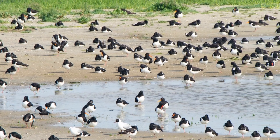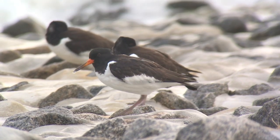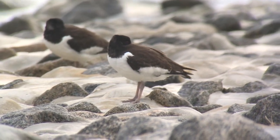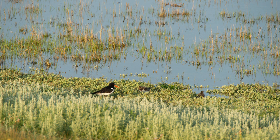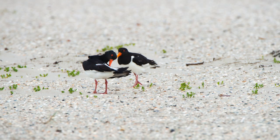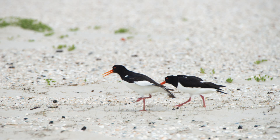Oyster catchers defend their breeding ground for life. That can mean that a bird can be over 10 years old, waiting with other young birds, and then they fight at the risk of their lives for one of the coveted breeding grounds. Couples have lifelong fidelity, but if one of the partners dies the remaining one will look for a replacement very quickly.